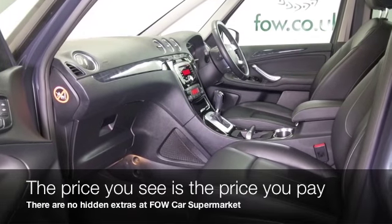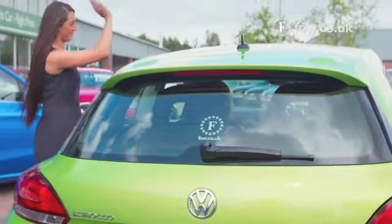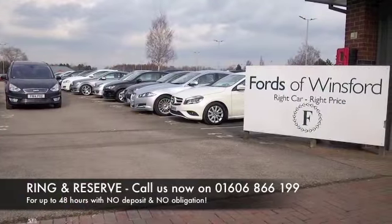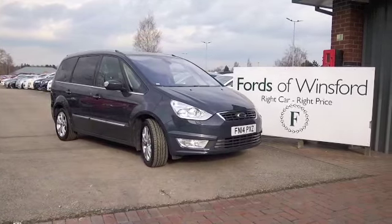Don't forget, at FOW the price you see is the price you pay. There's no hidden charges or extras. You can ring and reserve with no deposit and no obligation. Bring your licence with you, have a test drive, discover this great car for yourself — at Fords of Winsford.